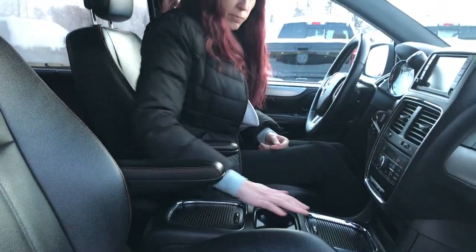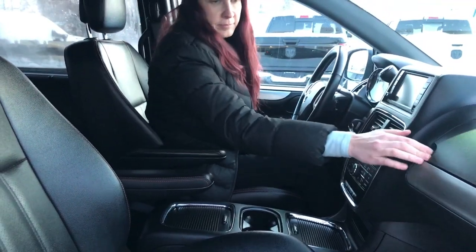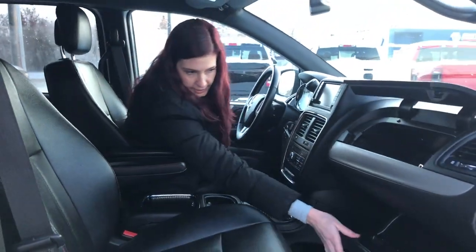Lots of storage in this guy — here, here, up here, and then down here.